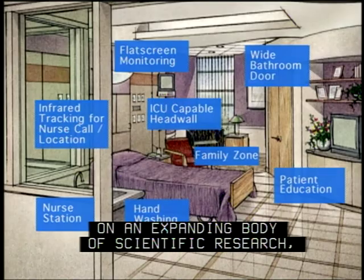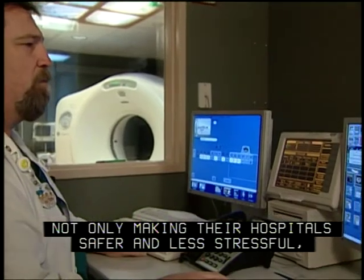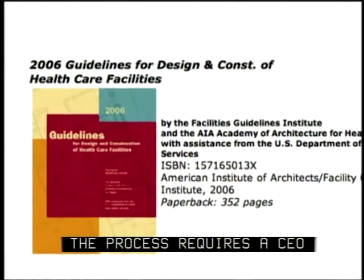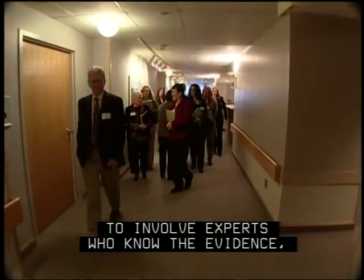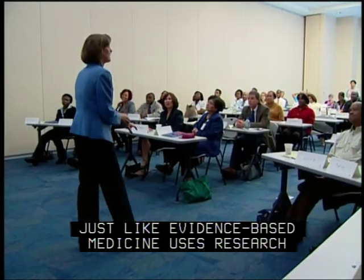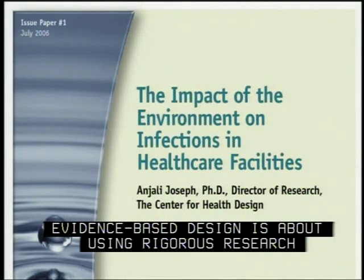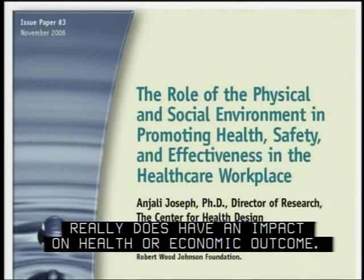They're basing their designs on an expanding body of scientific research, and they're documenting solid results — not only making their hospitals safer and less stressful, but also less expensive to run. The process requires a CEO willing to set ambitious safety and quality goals, to involve experts who know the evidence, and to do follow-up testing to see if they've met their goals. Really, the core of evidence-based design is using rigorous research to see how the physical environment truly impacts health or economic outcomes.